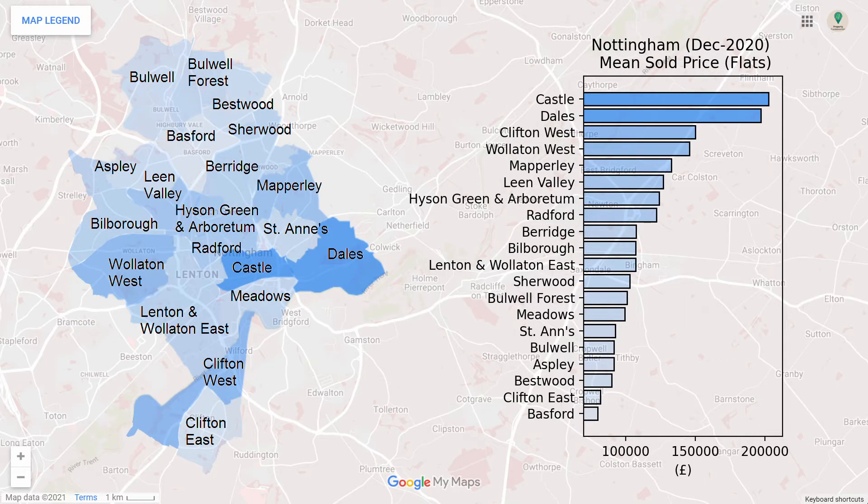For flats, the prices vary across the city, with Castle and Dales being the most expensive.